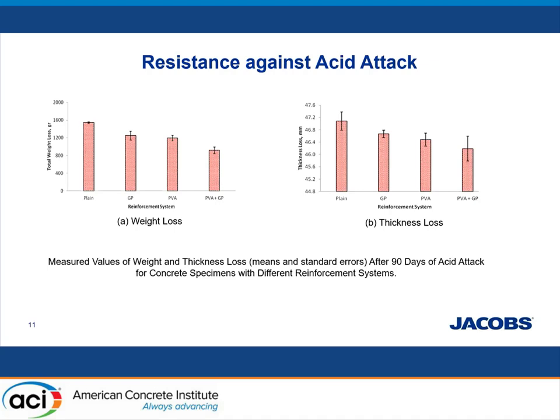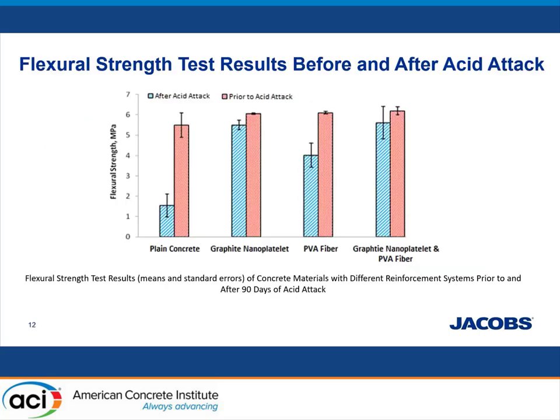Measuring the thickness losses, you can see that the hybrid system works the best, and GNP alone also shows some promising results. The flexural strength test results highlighted significant gains in acid resistance of concrete realized through introduction of GNPs. This shows that GNP could affect the durability improvement of pipes and concrete in acid environments.